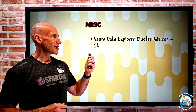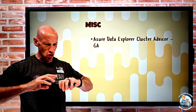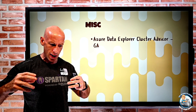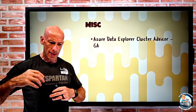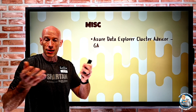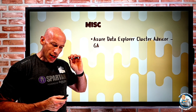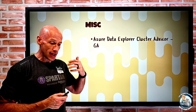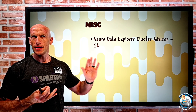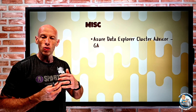In the miscellaneous category, Azure Data Explorer Cluster Advisor has gone GA. Azure Data Explorer is that super scalable, very fast data exploration service where you bring all your logs and telemetry and run analysis using the Kusto Query Language — KQL — similar to Log Analytics Workspaces. There are now recommendations for these Azure Data Explorer Clusters, including cost recommendations for right sizing, cache policy, and auto scale, as well as performance recommendations for sizing, caching, and operational excellence.